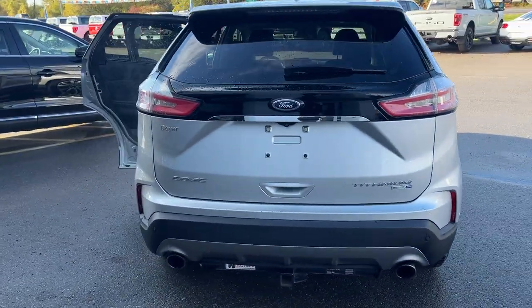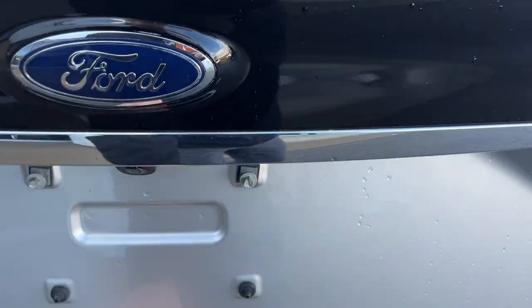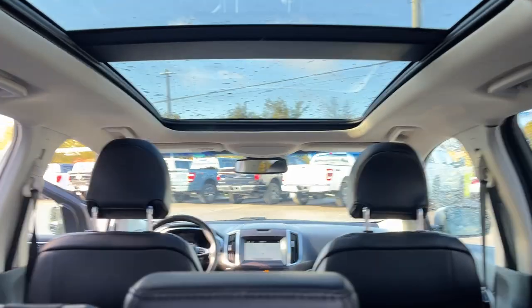Coming around back, you do have your reverse camera and reverse parking sensors. The vehicle also has front parking sensors, dual exhaust, and a trailer hitch. You can open the tailgate from the button there, or from the key fob or inside the vehicle.